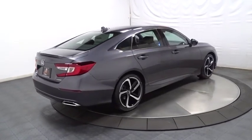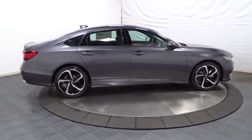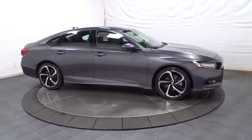Brake assist. Tachometer. Cloth seat trim. Body color door handles. Engine immobilizer. Leather shift knob. Low tire pressure warning. Power rear window sunshade.